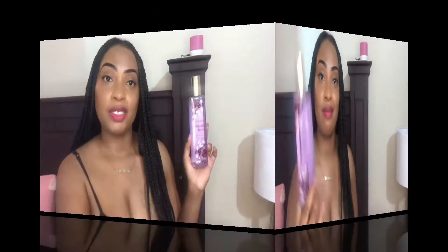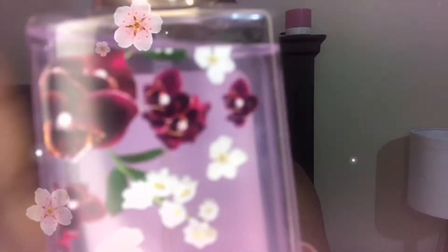Today I'm going to be reviewing Dark Cherry Orchid from Body Quality. This is a sweet, fresh fragrance, so if you're interested in hearing what I think, continue watching. First of all, I love this bottle — I love the color and the cute little white and purple flowers. This is just a beautiful, well-packaged bottle. As always, Body Quality has very sexy bottles.